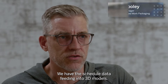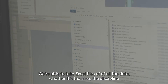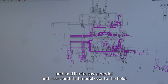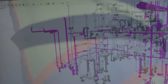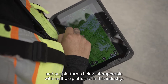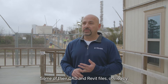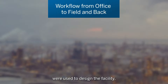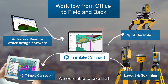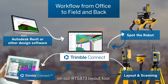We have scheduled data feeding into 3D models. We're able to take Excel files of all the data — whether it's the area, the discipline — and load it into a model, then send that model out into the field. What's exciting about Trimble is our platforms being interoperable with multiple platforms in this industry. Their CAD and Revit files used to design the facility, lay out the piping, electrical, and structural systems — we were able to take that data into our layout tool, the Field Link software on our RTS 873 layout tool.